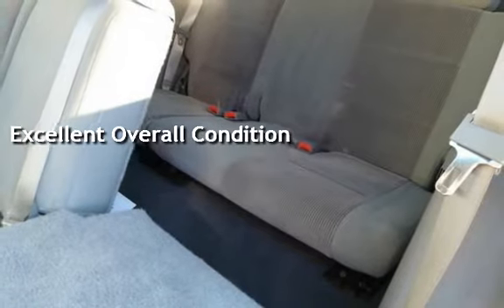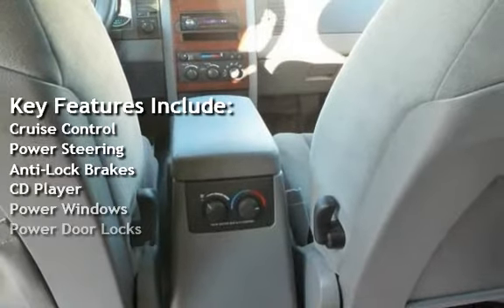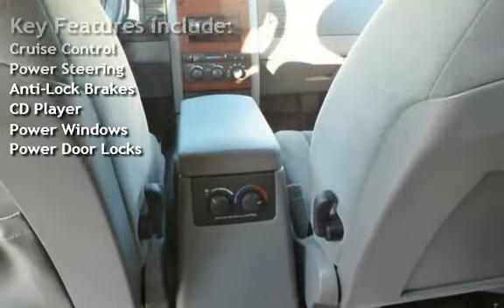Key features include cruise control, power steering, anti-lock brakes, CD player, power windows, and power door locks.